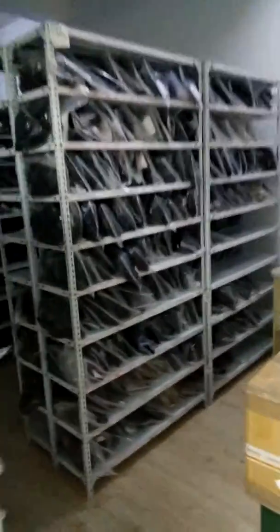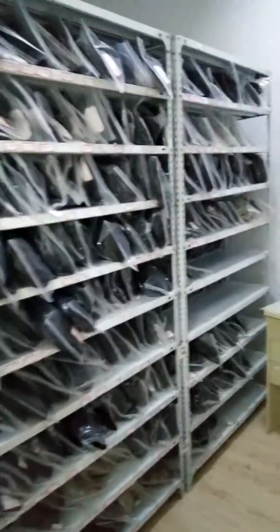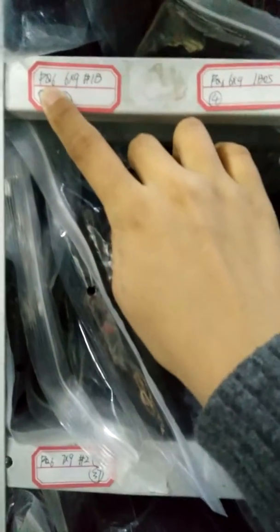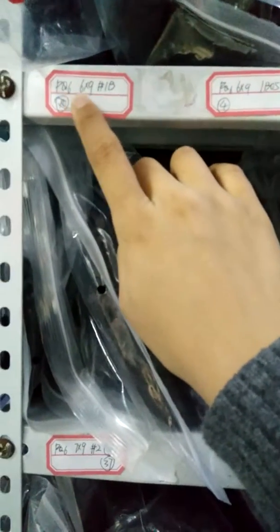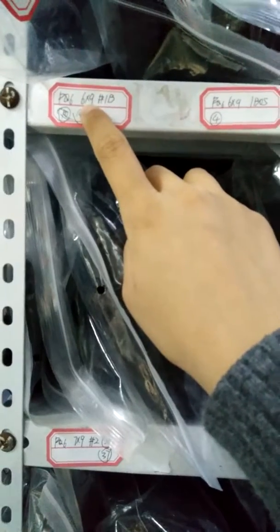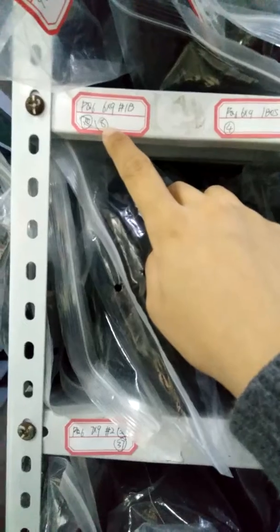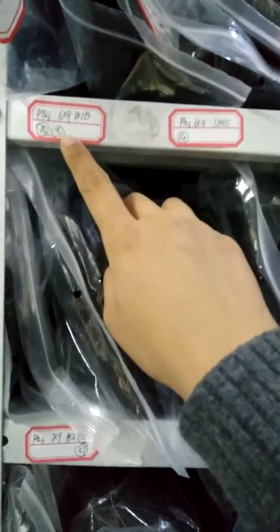Please visit our main hairpiece stock room. This one is what we call FQ6. It's 6 by 9 inch, color 1B. Now 8 pieces in stock.